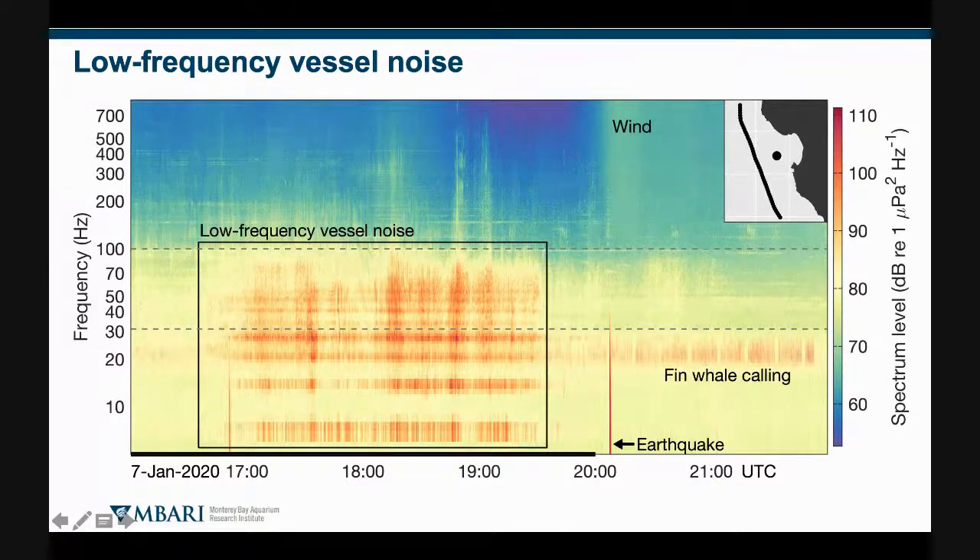Wind makes a big difference above 700 hertz, so we don't want to be drowned by it. We also don't want to be biased by biological sounds when aiming to quantify changes in vessel noise. So the lower limit of the band I'm going to look at is 31 hertz, just above the fin whales, and the upper limit is about 100 hertz — both below the wind noise and capturing the upper limit of where this noise source is strongest.